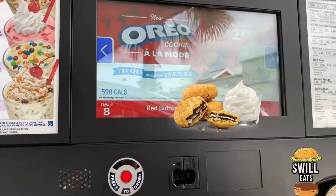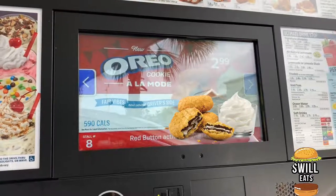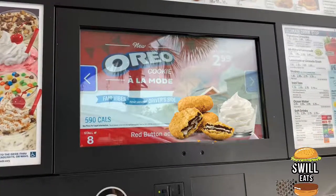Alright guys, so this is what we're gonna get next. We're getting some Oreos, some good old fried Oreos. I heard they were good, so I'm gonna check them out and see how it is.